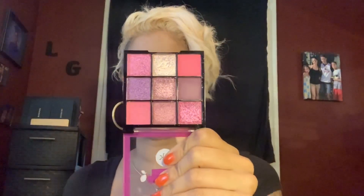So the palettes I'm talking about are the new Nika K nine pan eyeshadow palettes. They're on the website for $3.99, but in my local beauty supply store I got them for $2.99. So they look like this, and this one here is the Sugar Plum palette. These are what the shades look like — very beautiful.